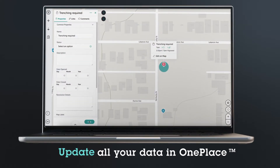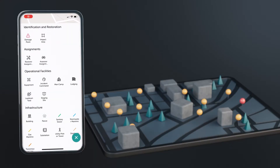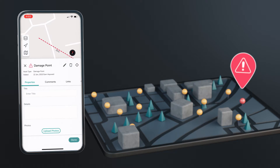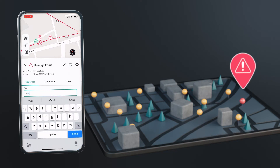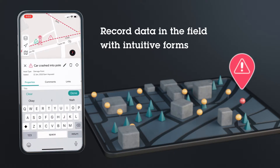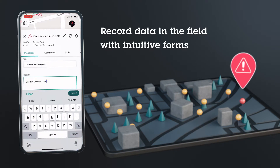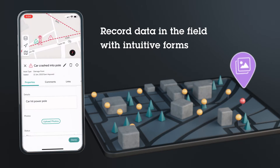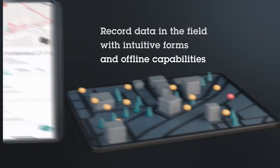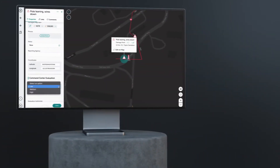It doesn't matter how large your project is — our unlimited cloud storage can handle it. Equipped with our mobile app, you can record field conditions with purpose-built forms and quick-capture multimedia from your phone, syncing it instantly across devices. Worried about losing service at your site? No problem. Offline mode ensures you can gather information wherever your work leads you.